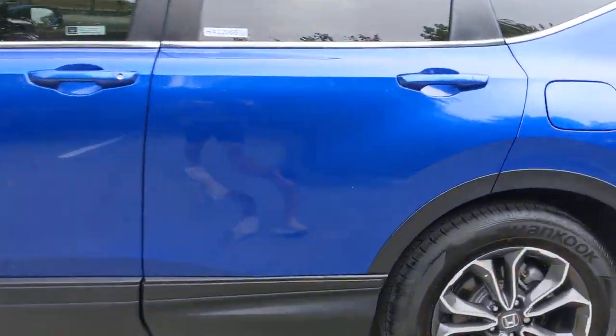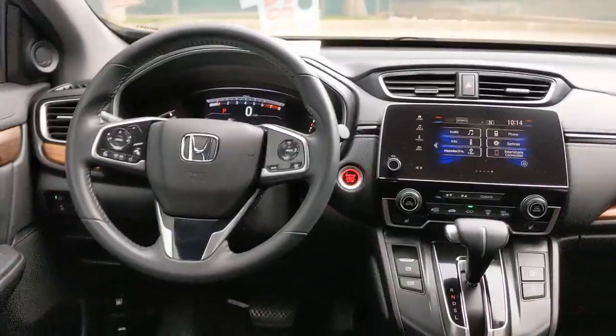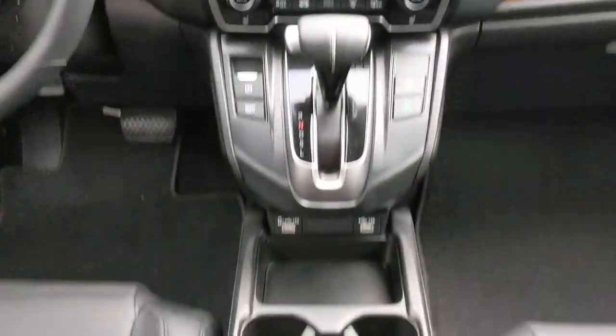The following are some of this vehicle's highlighted options: keyless entry, sun/moonroof, backup camera, satellite radio, fog lamps, power passenger seat, power liftgate, keyless start, woodgrain interior trim, and adaptive cruise control.